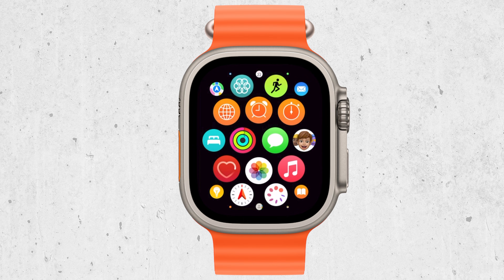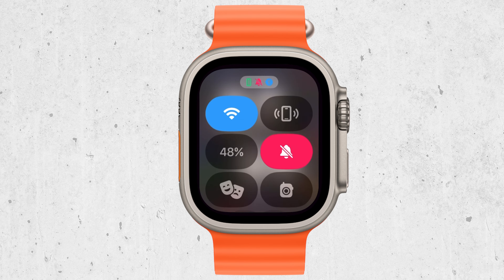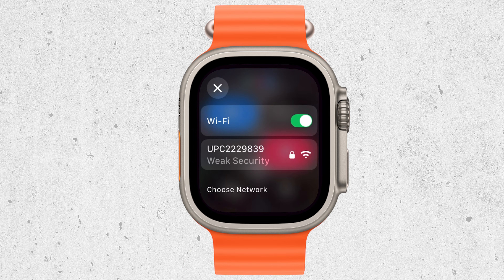First, let's start with the basics. One of the most common reasons for syncing issues is that Bluetooth or Wi-Fi might be turned off on either your Apple Watch or your iPhone. Both devices need to have these features enabled to communicate with each other, so make sure they're turned on.